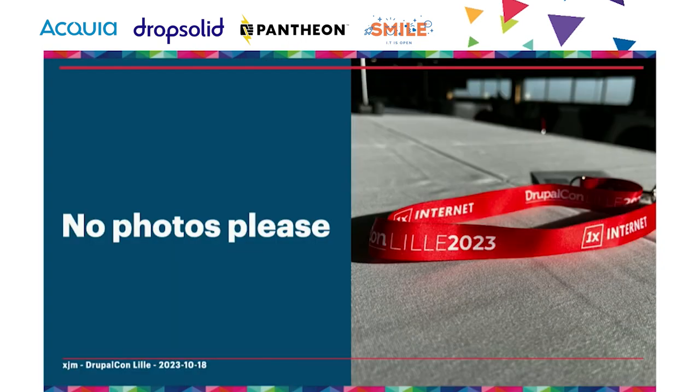I ask that people not take photos of me for privacy reasons. Photos of the slides are fine, photos of the room are fine, so long as you don't see anyone else wearing a red lanyard — and there is at least one other person in the room that has it. So look for that when you're framing your photos and cropping them or posting them afterward.